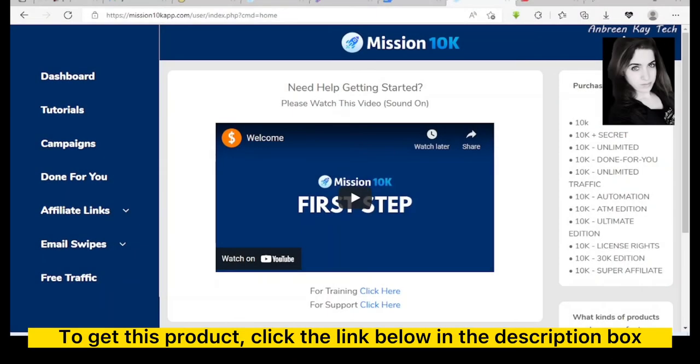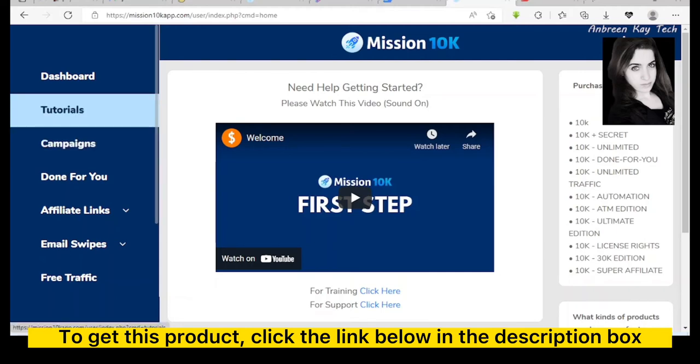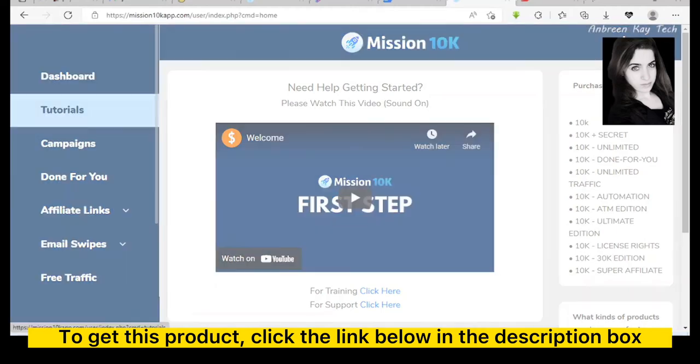We are now in the dashboard area of Mission 10K. It's basically cloud-based and allows you to launch top-converting affiliate bonus campaigns for any offer, for any niche. This is the dashboard we are on.